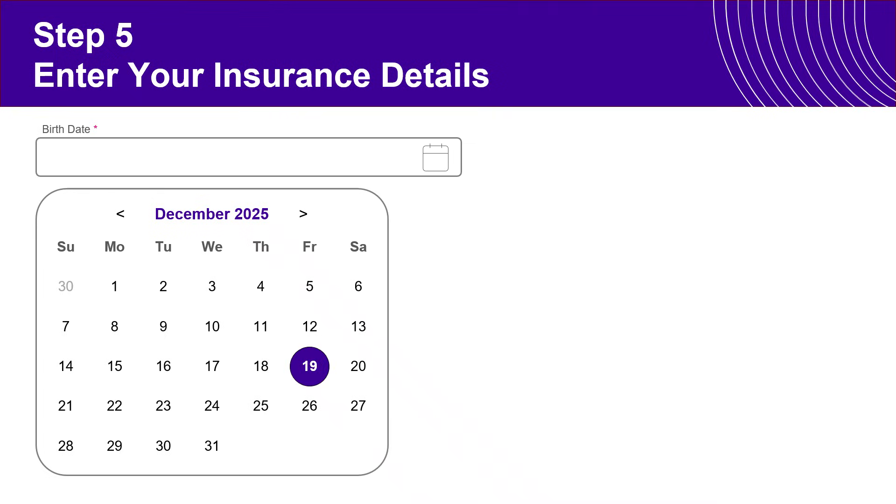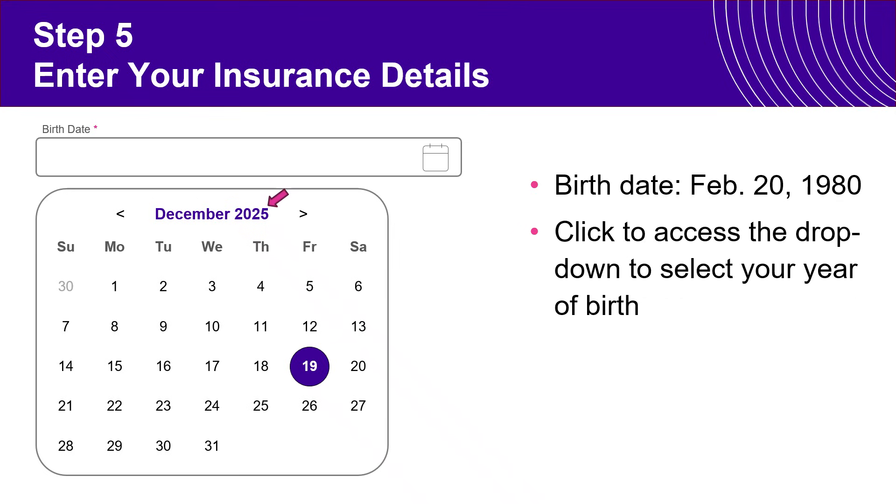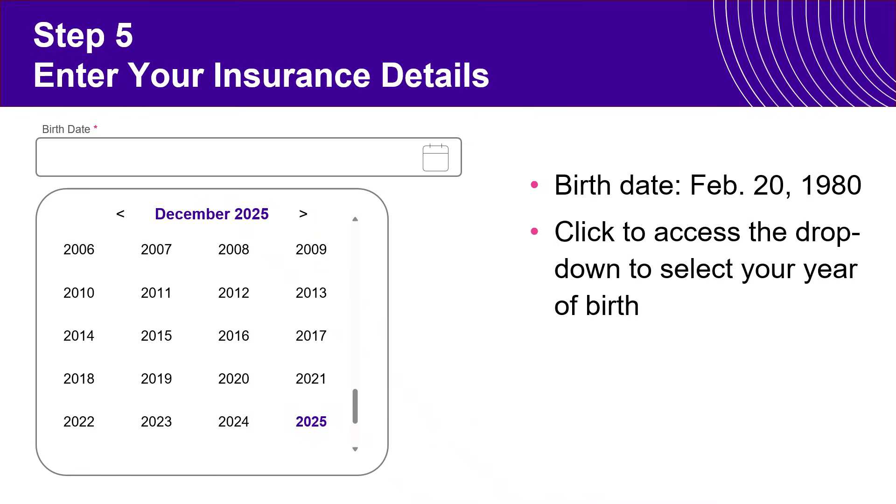The next step is to enter your date of birth. For some this is quite intuitive, but for some this may be your first time entering a date of birth using an online calendar. Click anywhere within the birth date box and it will open up a calendar similar to what's shown. Then click on the year at the top and it will bring multiple years up on the screen.